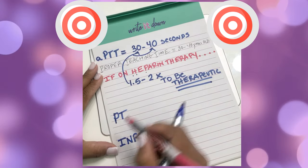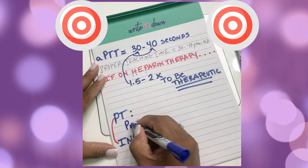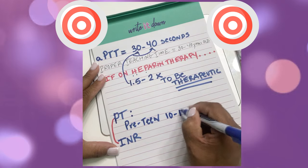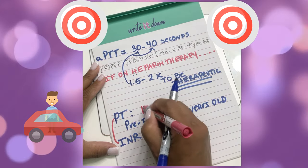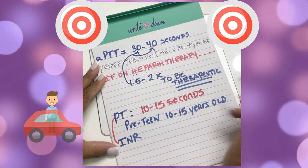Now let's talk about PT and INR. For PT, remember it as pre-teen years, which range between 10 to 15 years old — they have hit those double digits, but are still unable to drive. So the normal PT is between 10 to 15 seconds.